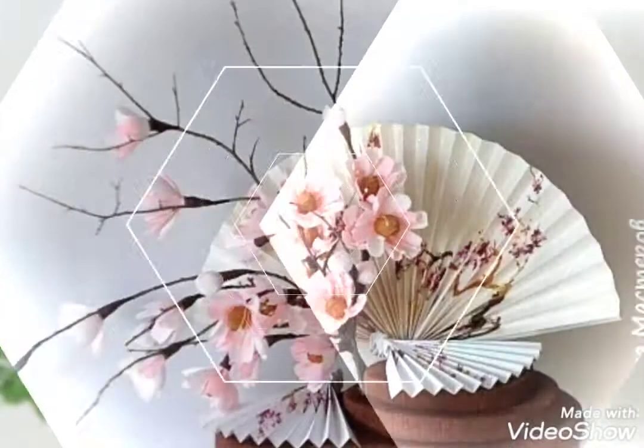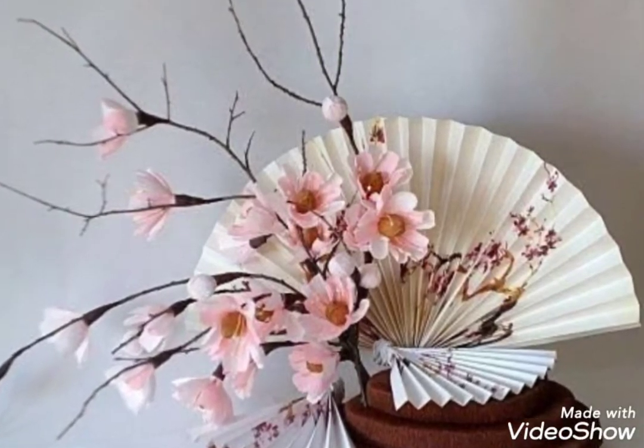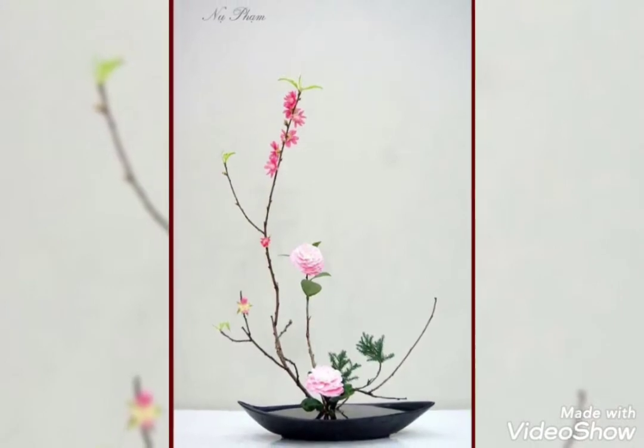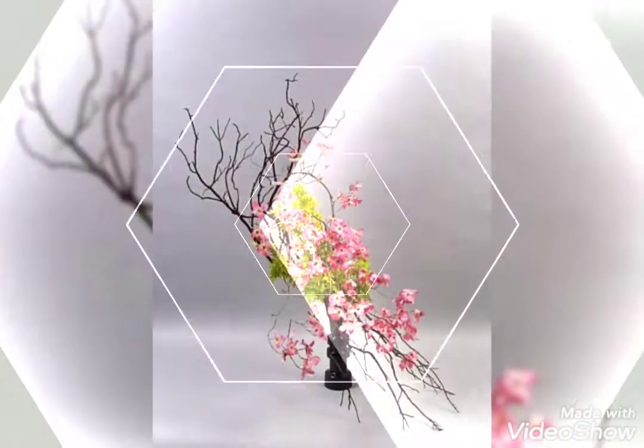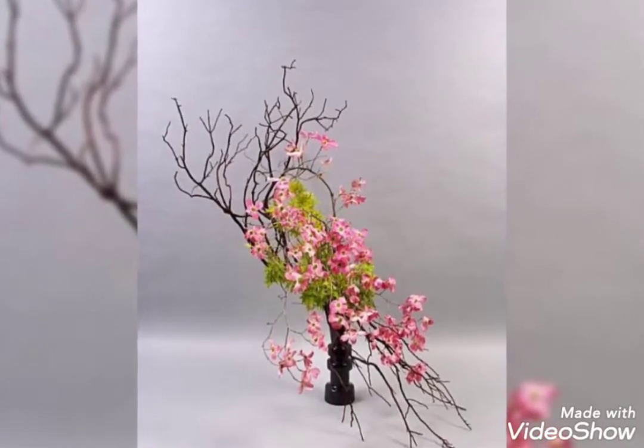There are so many different flowers that are used in these ikebanas. You can also decorate your ikebana with different accessories. For the plants, you can add some artificial mosses, artificial leaves, you can add some artificial flowers.